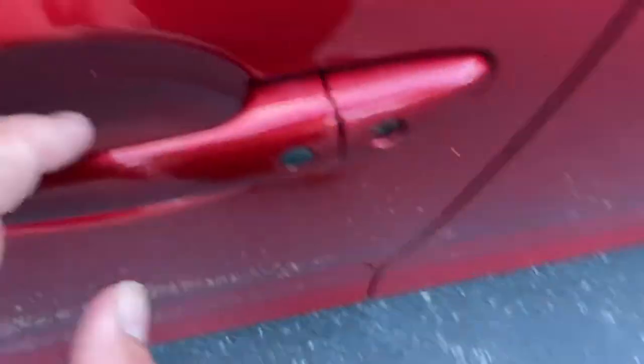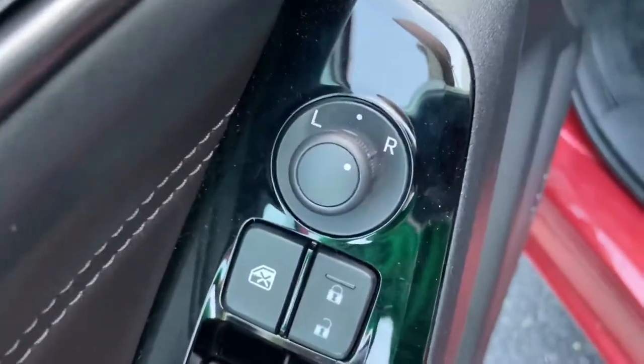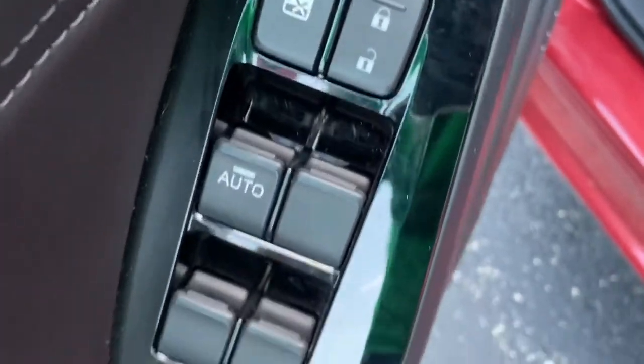The vehicle does have intelligent entry, so we'll step inside. On the door you have some very nice soft leather — or leather-like — padding, power windows, power locks, and power mirrors.